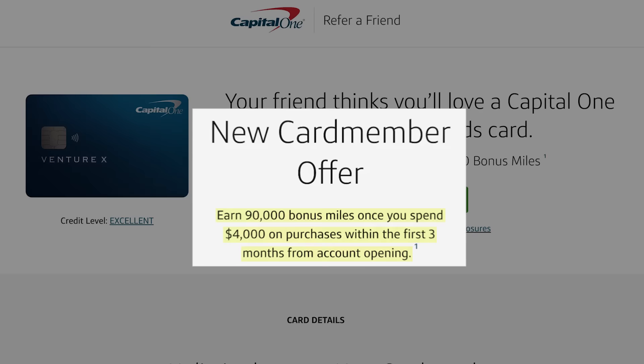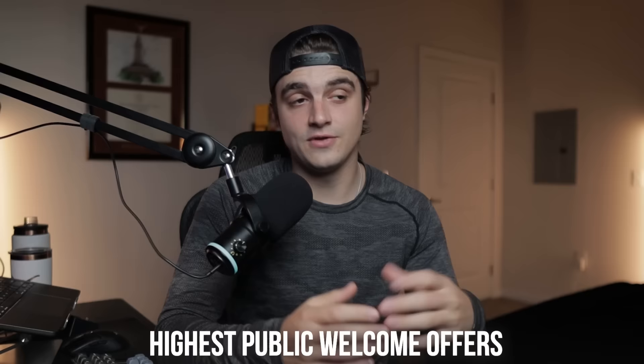This card has also had multiple other welcome offers. When it was first released, it had a 100,000 point offer for spending $10,000 in the first six months. And more recently, there were referral offers for 90,000 points for just spending $4,000 in three months, which is technically the best return-on-spend offer we've seen. If you want to see the highest public welcome offers, check the link in my description to apply, and going through that link directly supports me at no cost to you.